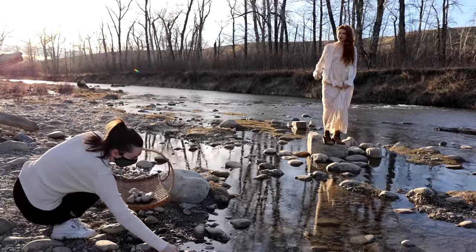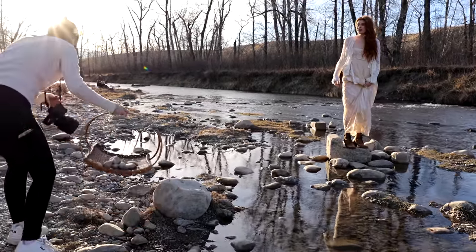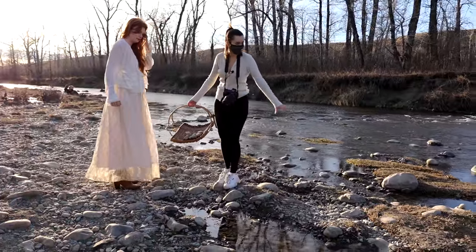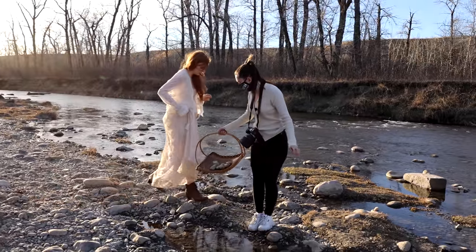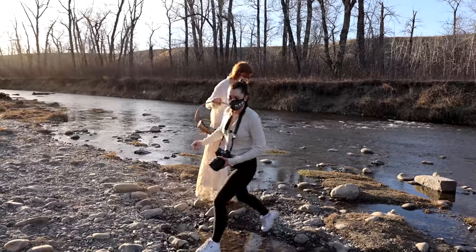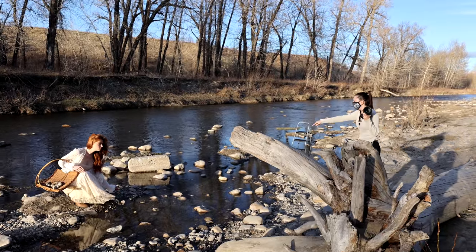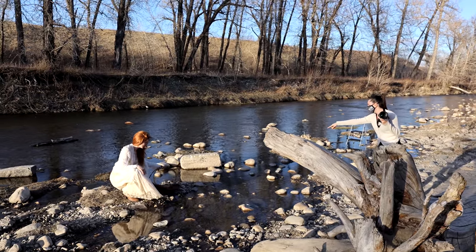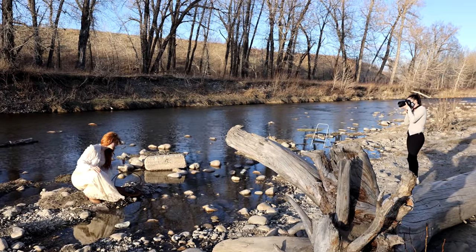You can really put anything in a basket and it will always look cute — that's why I love them so much. I tried having her stand near the water and look at the rocks, then decided to put the basket on the floor on the side, which made much more sense.